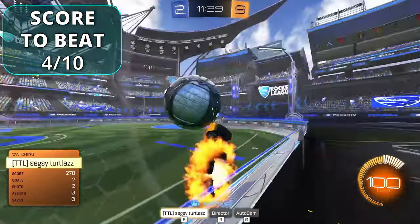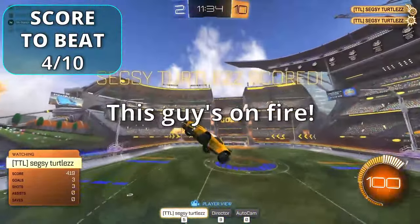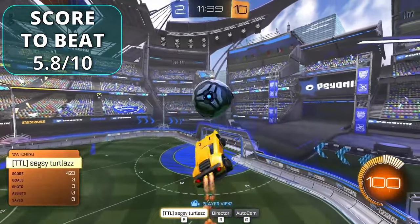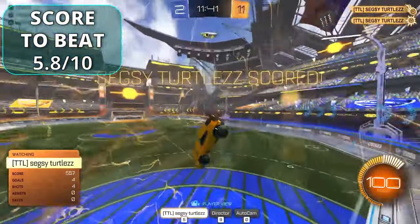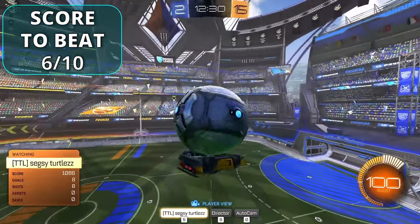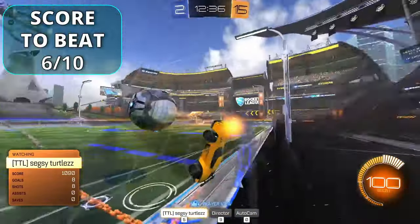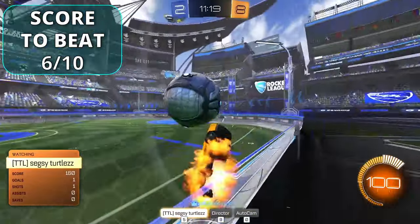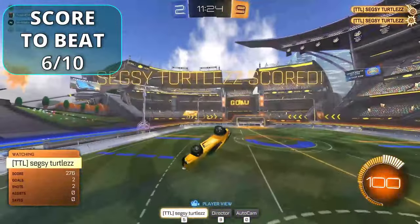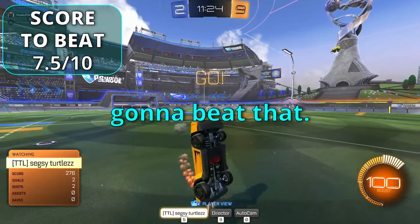The final round gets underway — one player scores a four, then a 5.8, then a six. Sus then hits a top-corner shot for a 7.5. Everyone reacts — Jesus, that's a good score. The others don't think anyone can beat it, though they keep trying.